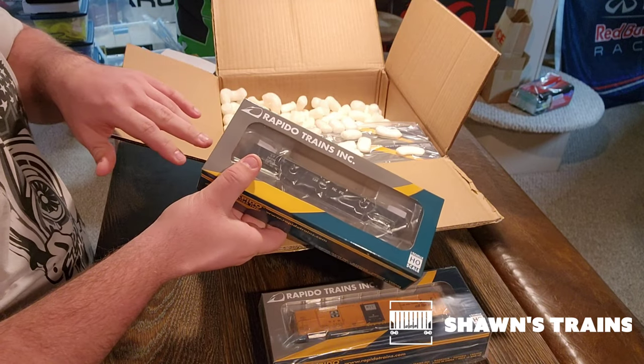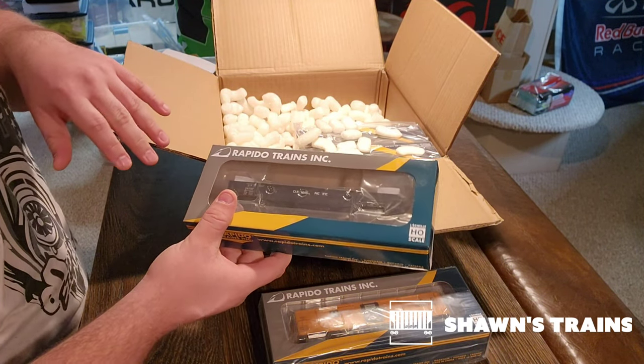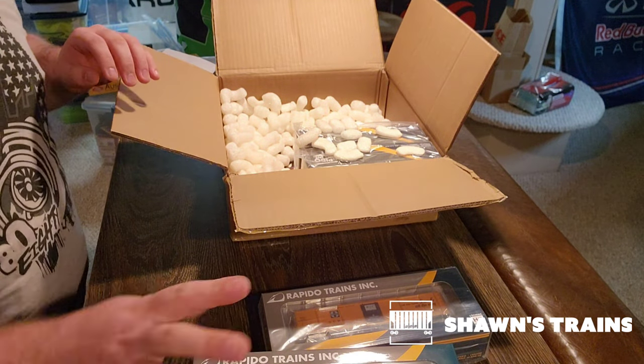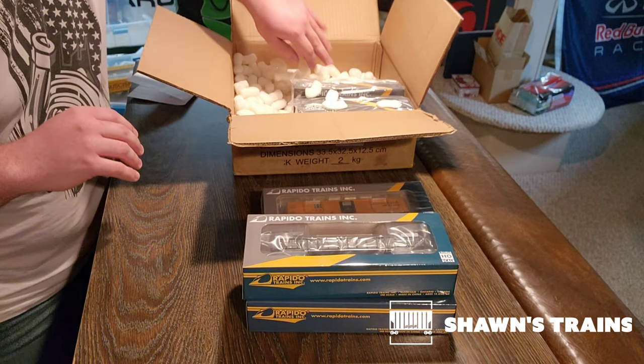Canadian Pacific gondola. This is really cool — this is the 52-foot 6-inch mill gondola. So this is another steamer. I'm not going to lie, I'm kind of geeking out right now. I don't know if you can hear it, but I am geeking out.